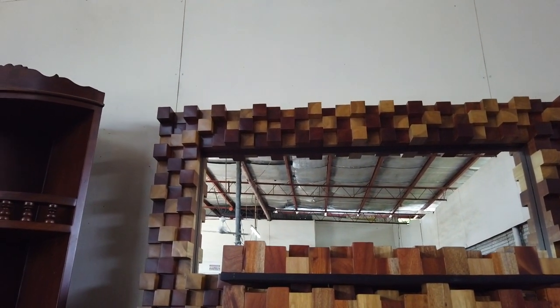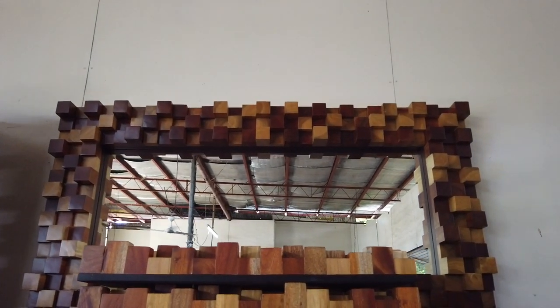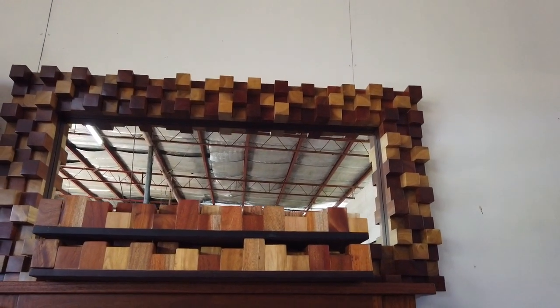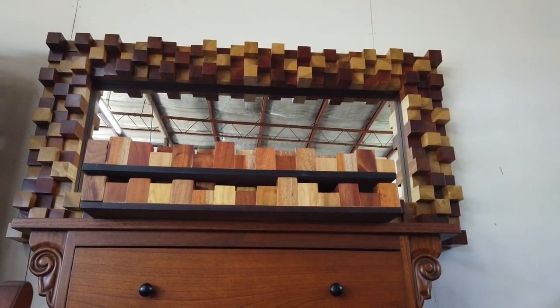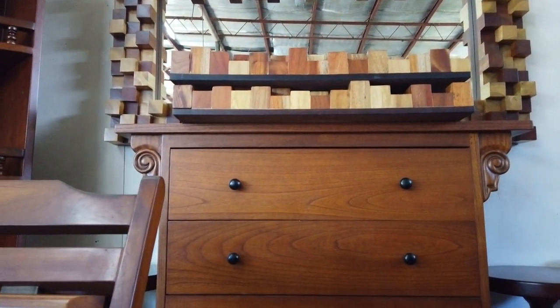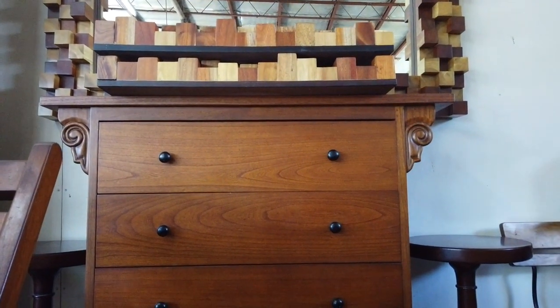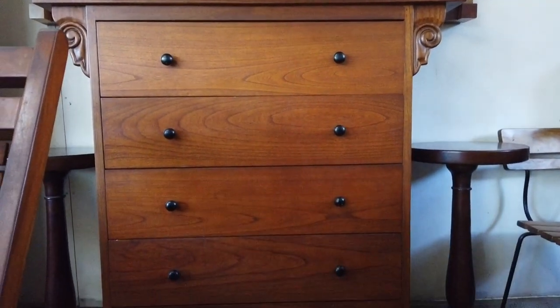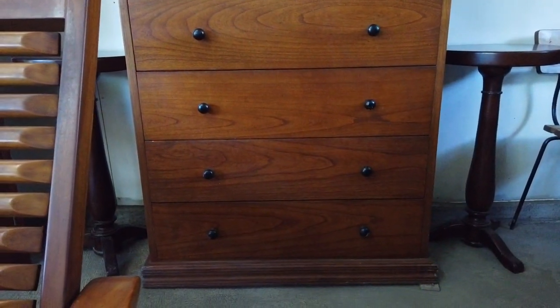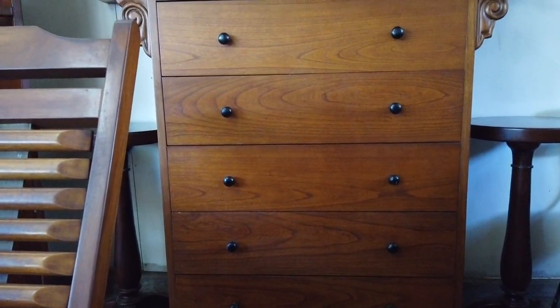That mirror frame is 16,000 pesos and could be a nice accent in anyone's home. Underneath is the cabinet dresser with five drawers, made of mahogany — you can also order it in jimelina. The cabinet costs 24,000 pesos.